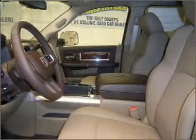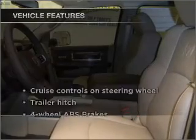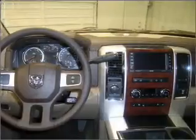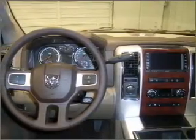Memory settings are just one of the extras, and with these notable features, you won't want to miss out on the opportunity to own this amazing ride. Air conditioning, power door locks, power windows,